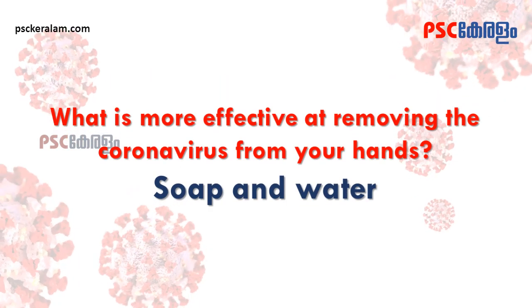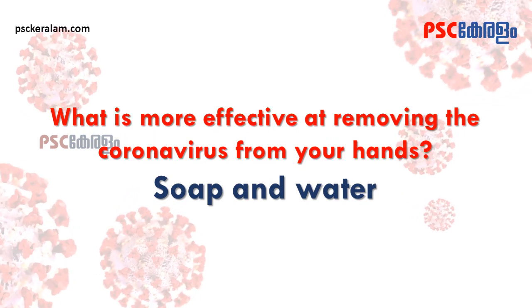What is more effective at removing the coronavirus from your hands? Soap and water.